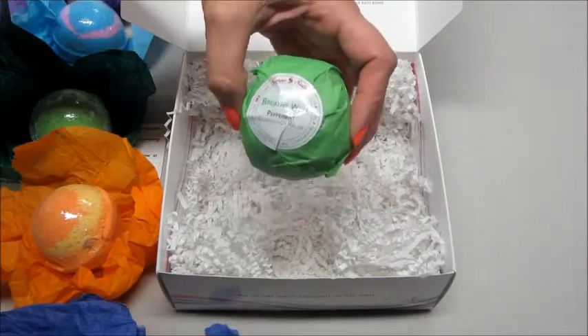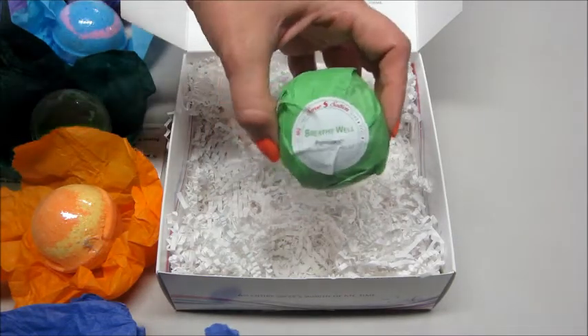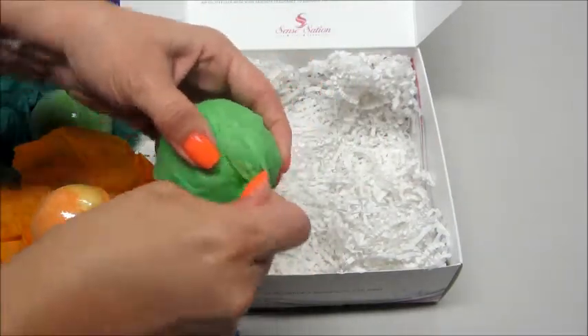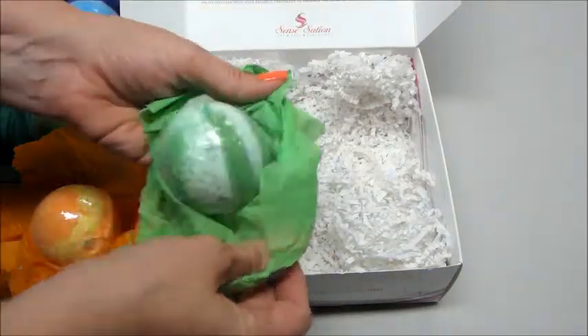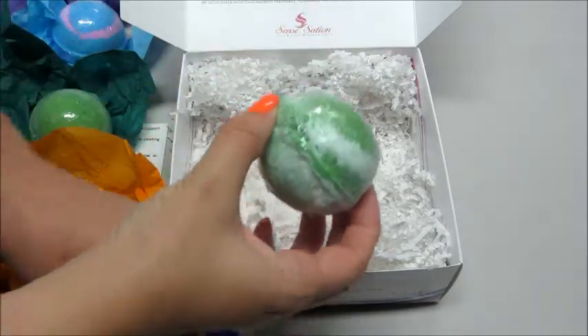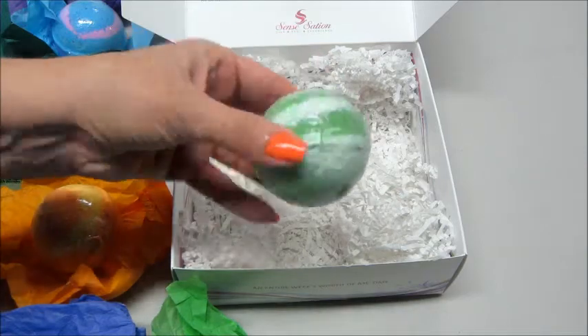And the last one says Breathe Well. This is peppermint for congestion relief. If you guys can tell in my voice, I'm all stuffy and my throat is sore from coughing, so I might use this one tonight to help with my congestion. Definitely smell the peppermint — smells wonderful. This one is white and green.